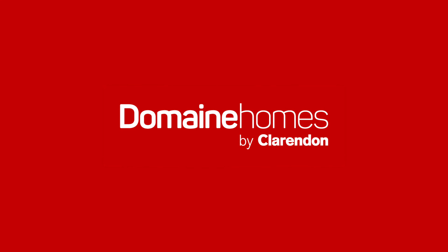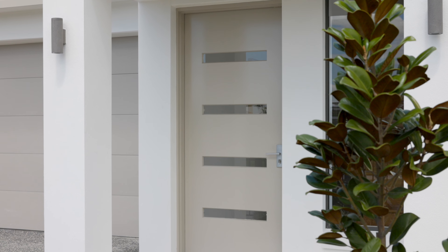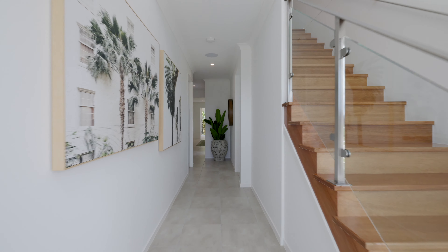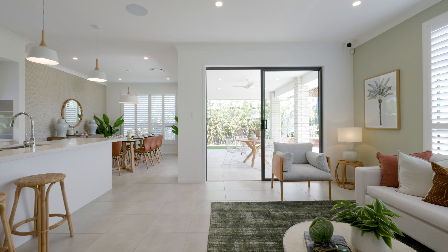Be impressed with what's on offer in this beautiful double storey home. Welcome to the Barcelona 30 by Domain Homes. This expansive 4 bedroom, 2 and a half bathroom home is a 284 square meter design that features everything you're looking for in a modern home.